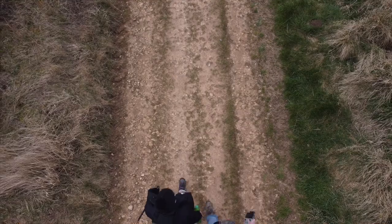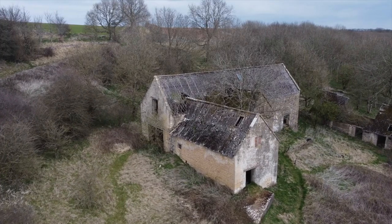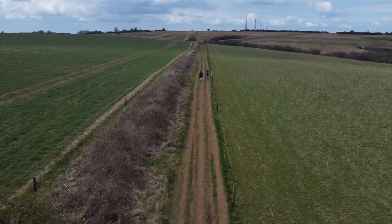Having left the Cotswold Way and passing the derelict Wontley Farm, you'll be heading back to Cleve Common, and for us this is the real highlight of the walk.